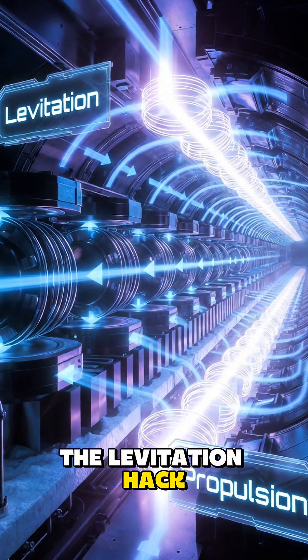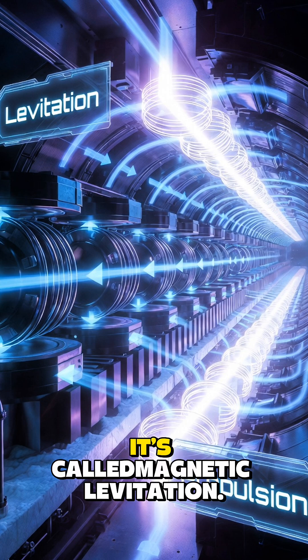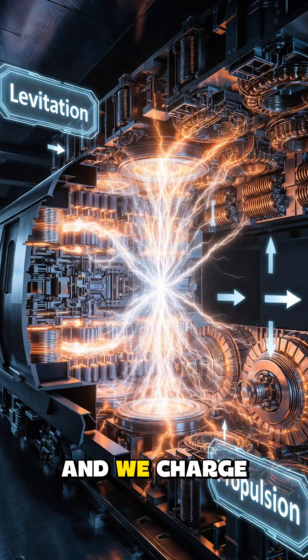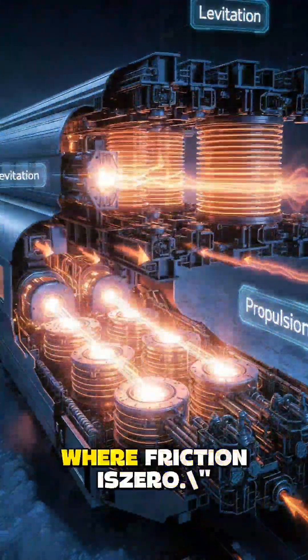The levitation hack: the secret is a total physics hack. It's not floating — it's being violently repelled by the ground. It's called magnetic levitation. The train is a magnet, the track is a magnet, and we charge them to be the same pole. That unstoppable repulsive force lifts 100 tons of steel 4 inches into the air, creating a cushion where friction is zero.